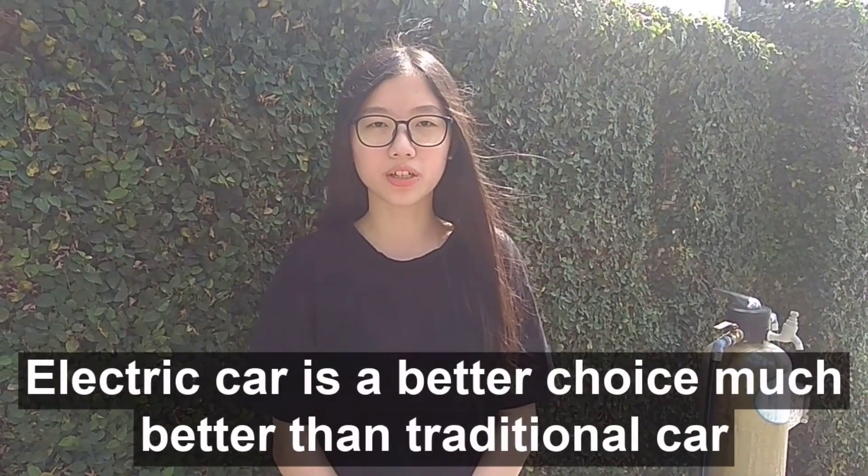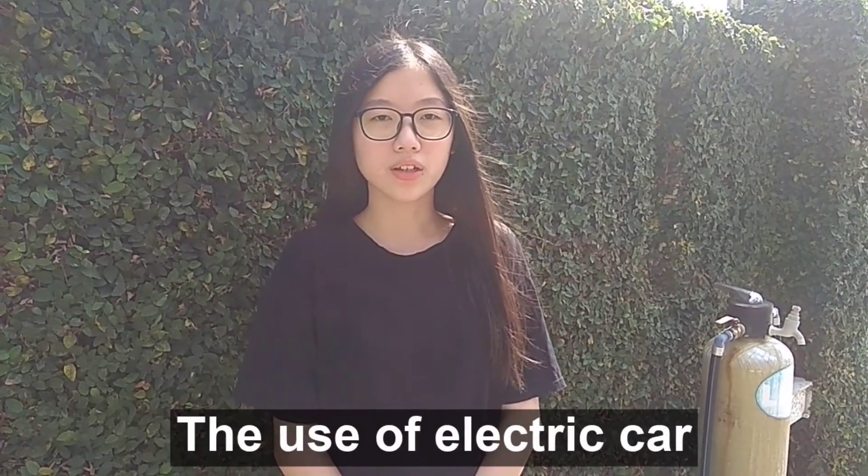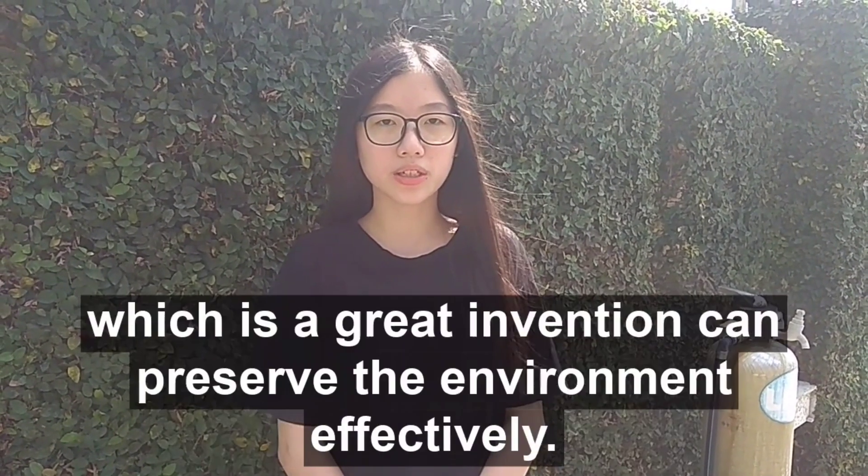Electric cars are a choice much better than traditional cars for their natural conserving ability. The use of electric cars, which is a great invention, can preserve the environment effectively.